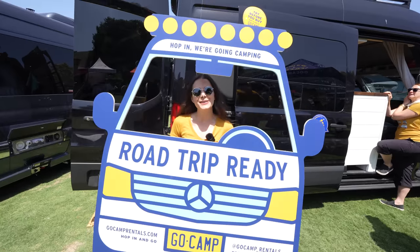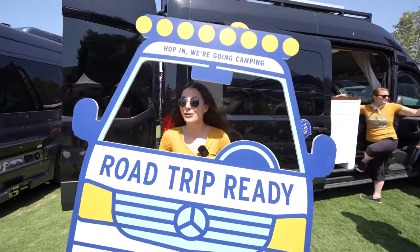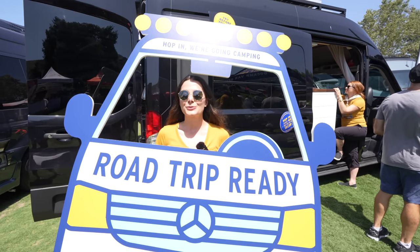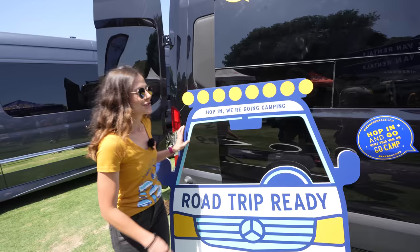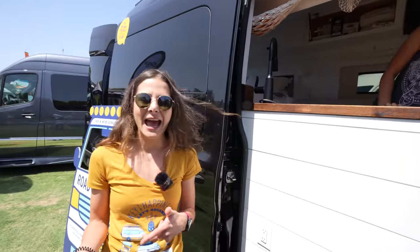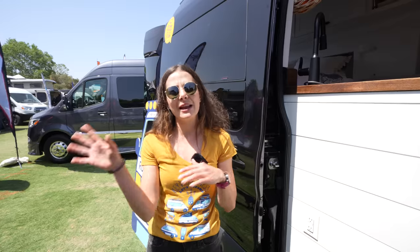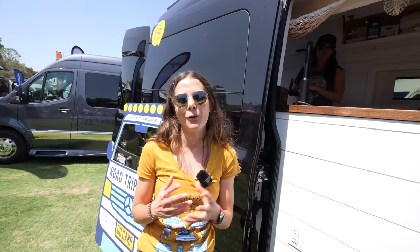Hey, I'm Camilla with GoCamp. We are a camper van rental service. If you own a van or want to try out van life, we're the place to go — check us out at gocamprentals.com. We rent out individually owned vans. If you have a van sitting in your driveway and want to make some extra money, you can list it with GoCamp and we'll help facilitate rentals. And if you're interested in renting a van to try it out, you can find one anywhere in the U.S. and try it before you purchase your own.